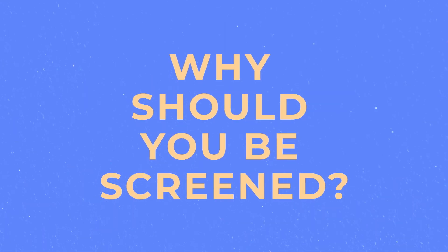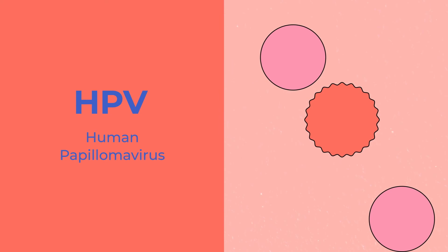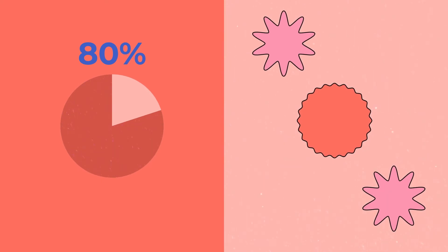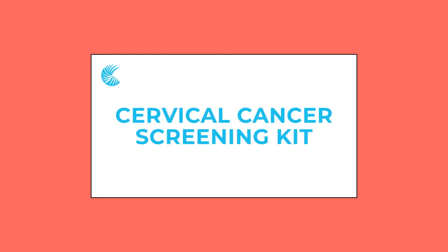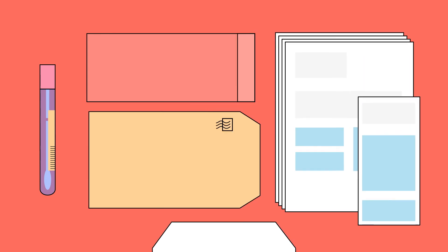But why should you be screened? Cervical cancer is caused by high-risk types of HPV, a virus that can lead to abnormal cells on the cervix. And while over 80% of Canadians will have at least one HPV infection in their lifetime, most people will never have symptoms. That's where the Cervical Cancer Screening Kit comes in — it tests for high-risk types of HPV that are more likely to cause cervical cancer.